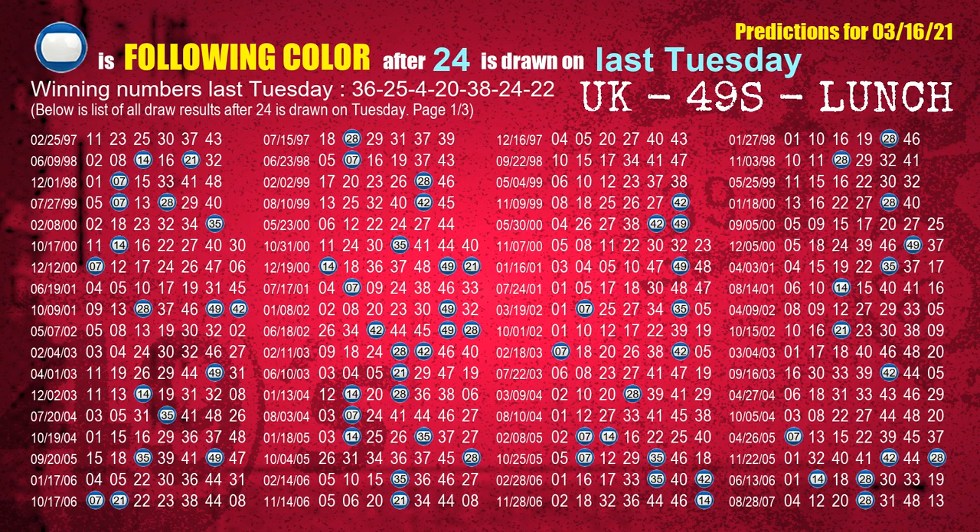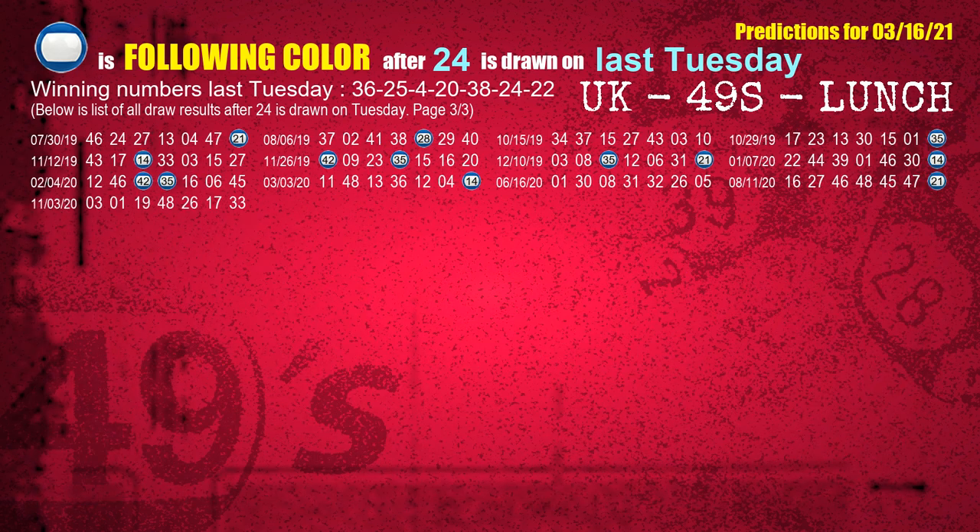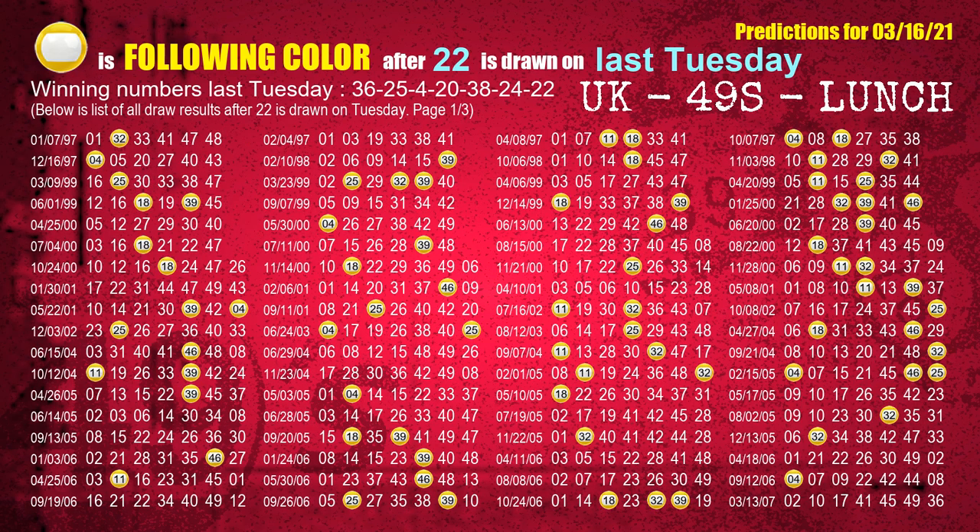The sixth winning number last Tuesday is 24. The most frequently following color is blue when 24 is the winning number on last Tuesday. The booster winning number last Tuesday is 22. The most frequently following color is yellow when 22 is the winning number on last Tuesday.